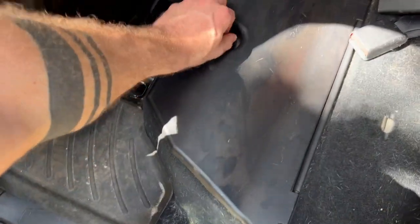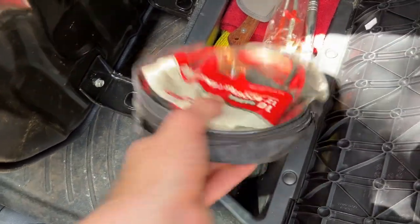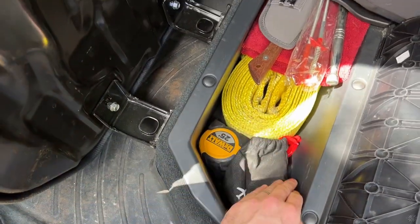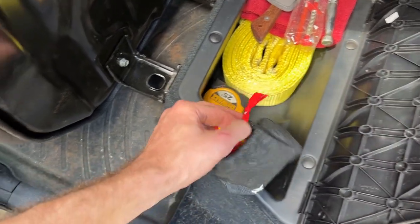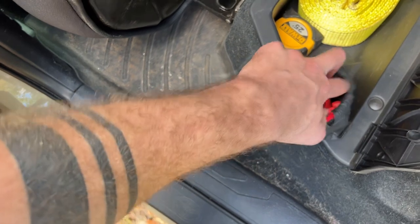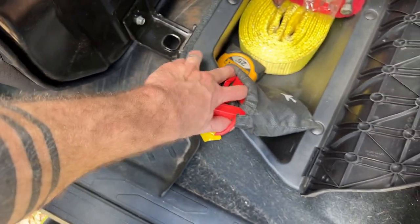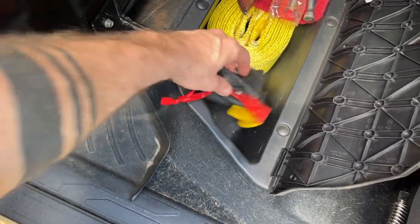Under this seat I carry a set of jumper cables as well as a 20-foot tow strap. In here are also the cables to use with the power bank to be able to jump start the truck if I don't have anybody else to jump off of.